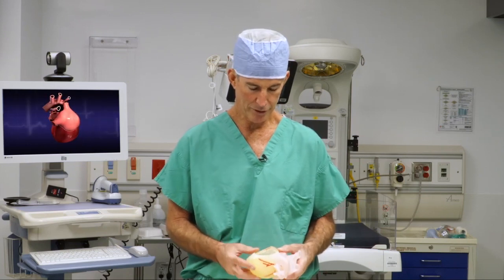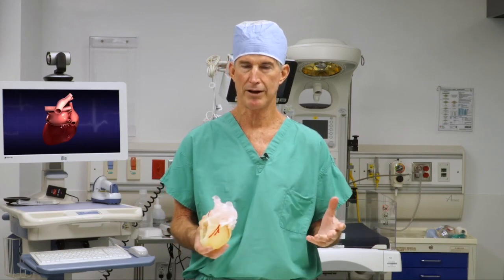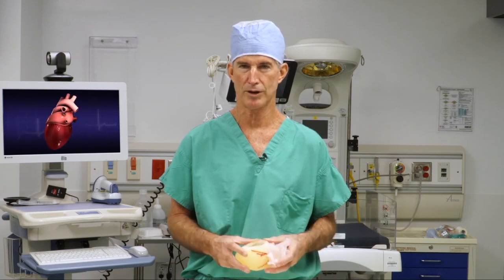Hi, my name is Redmond Burke. I'm the Chief of Pediatric Heart Surgery at Nicklaus Children's Hospital. I'm here today to show how we plan complex congenital heart operations.